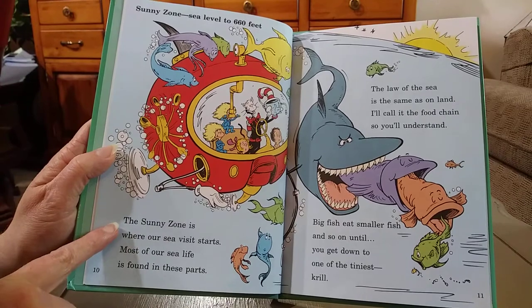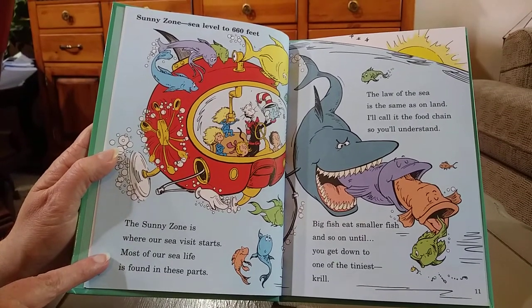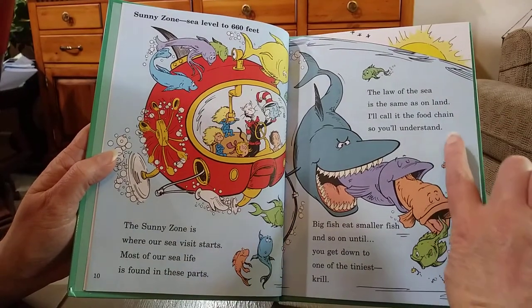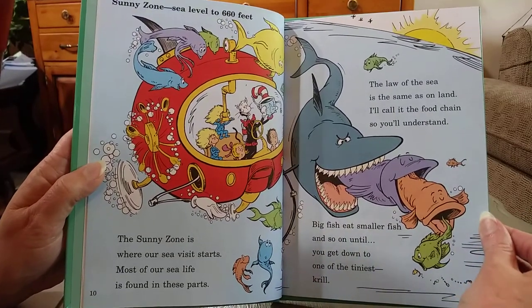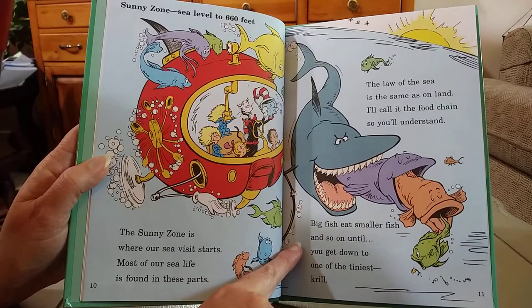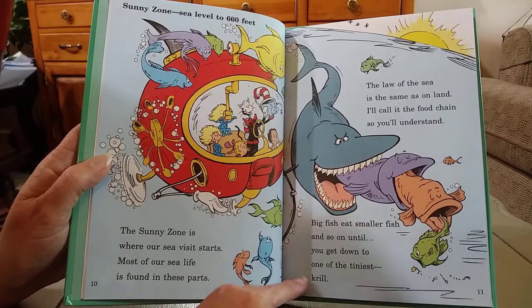Sunny zone. The sunny zone is where our sea visit starts. Most of our sea life is found in these parts. The law of the sea is the same as on land. I'll call it the food chain, so you'll understand. The big fish eat smaller fish, and so on until you get down to one of the tiniest krill.